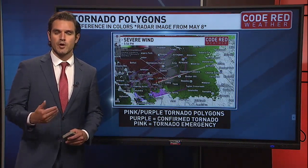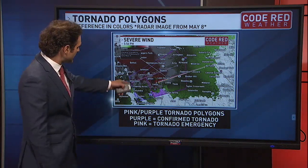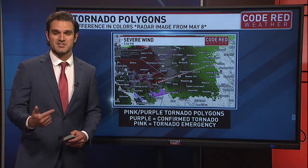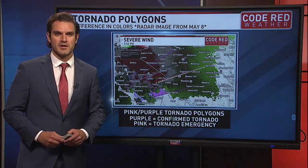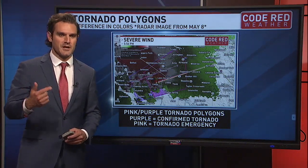Whenever we get one of those purple polygons that pop up — it's a little difficult to see — this is the radar image also from May 8th, from that tornado that moved through Columbia. When that tornado warning polygon turns purple, that is a confirmed tornado. Somebody has seen it and called it into the National Weather Service, or when we look at the debris signature on the radar, we can tell that debris is being lofted up in the air confirming it.